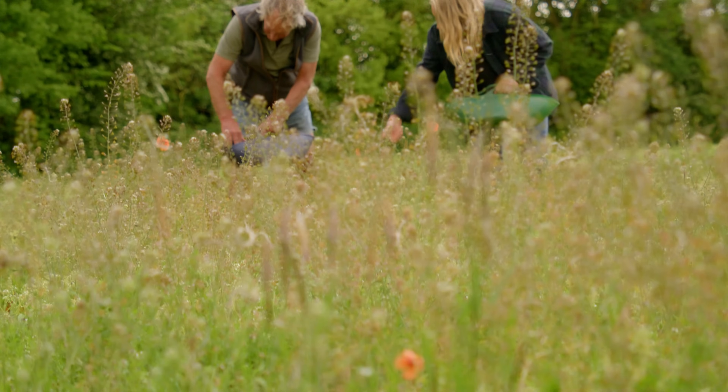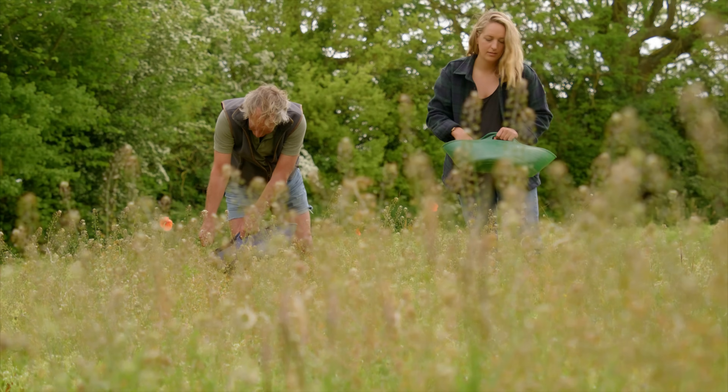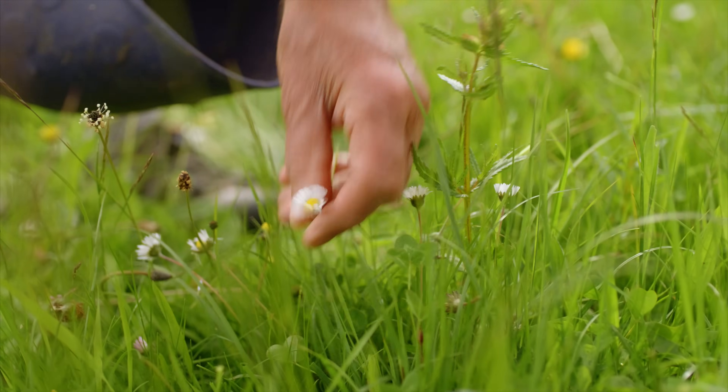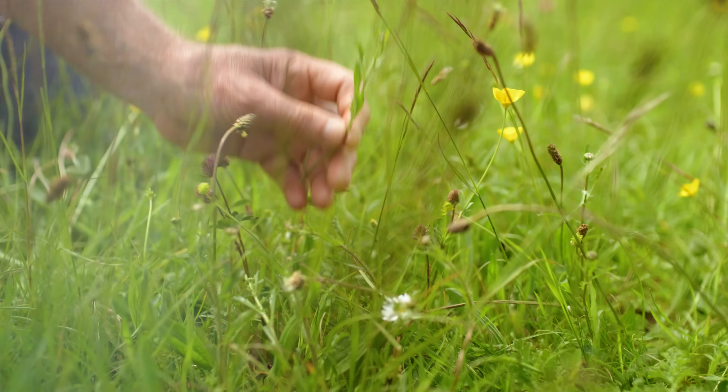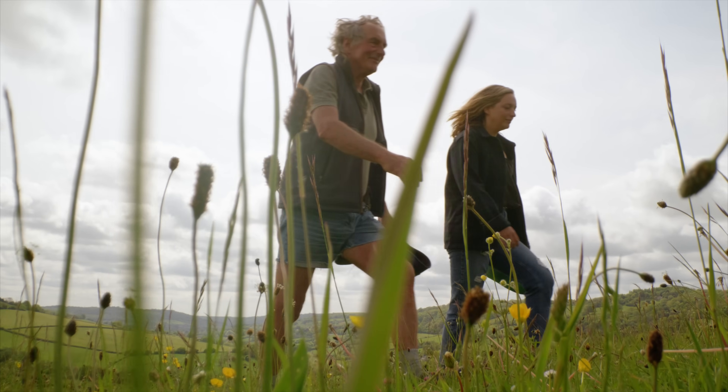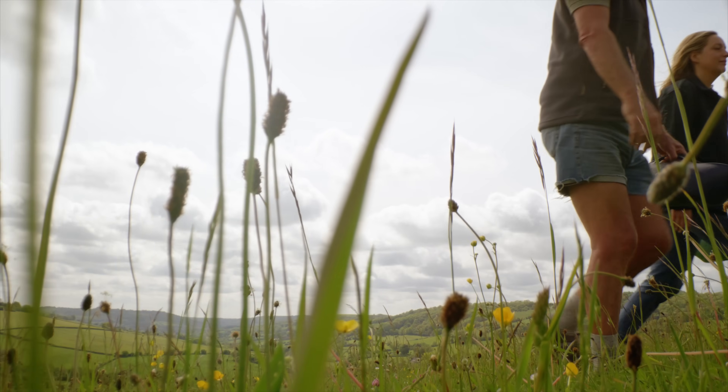The biodiversity here within this field is huge — there's a range of up to 50 species here. And each species has got a huge range of variation, so the population is able to respond to changing environment and conditions.